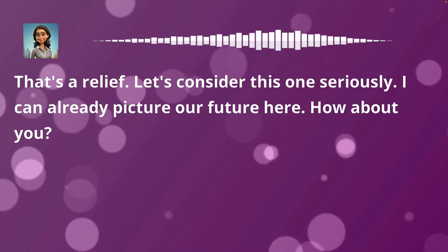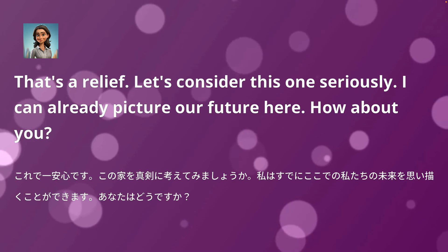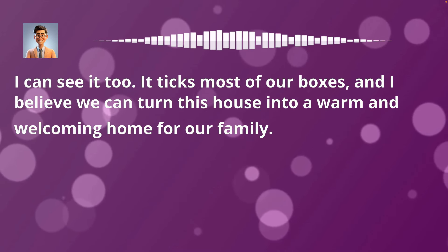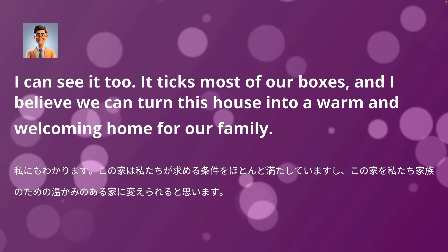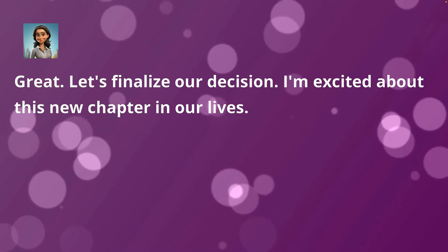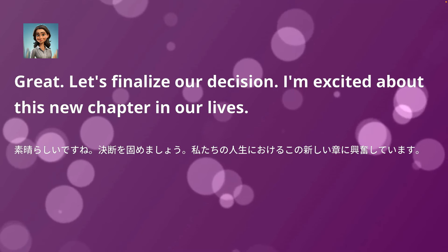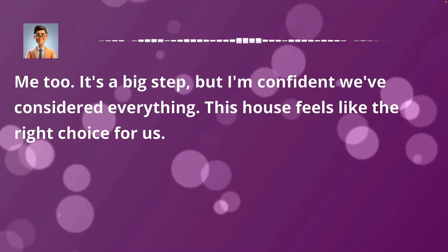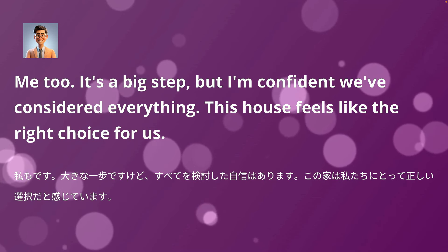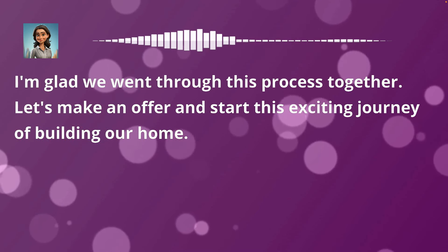That's a relief. Let's consider this one seriously. I can already picture our future here. How about you? I can see it too. It ticks most of our boxes, and I believe we can turn this house into a warm and welcoming home for our family. Great. Let's finalize our decision. I'm excited about this new chapter in our lives. Me too. It's a big step, but I'm confident we've considered everything. This house feels like the right choice. Let's make an offer and start this exciting journey.